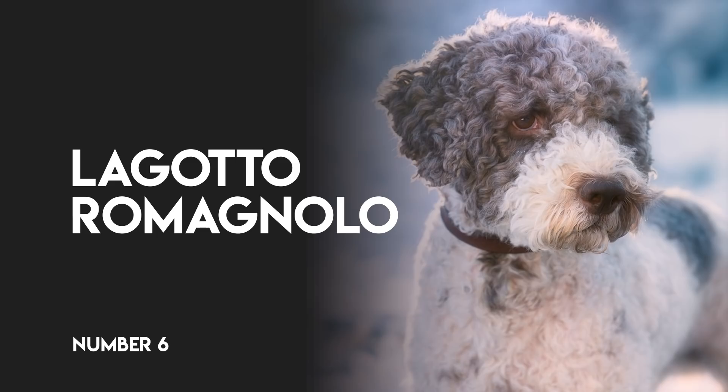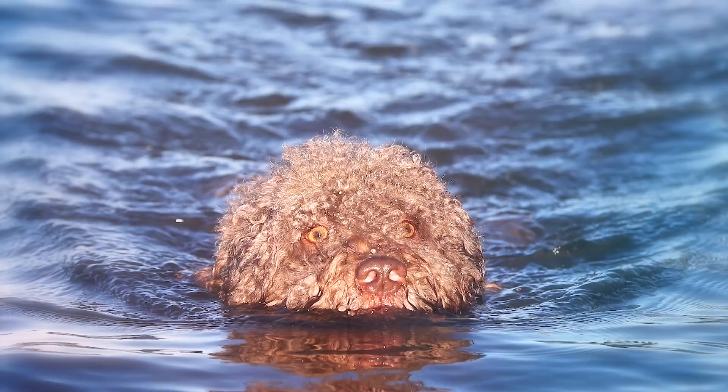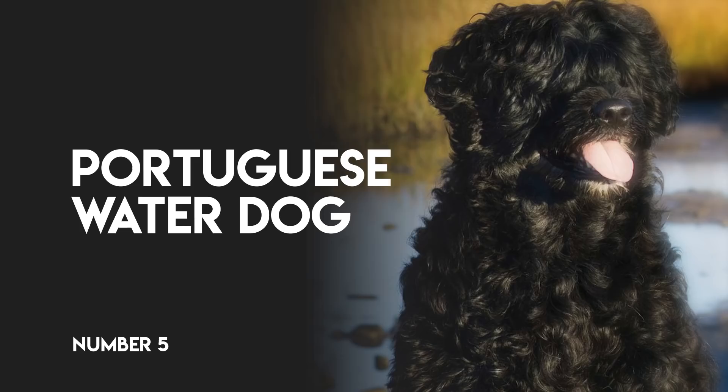Number 6: Lagotto Romagnolo. This Italian breed is considered the Lake Dog of Romagnolo, where it originated. It was used primarily as a gundog for waterfowl but has also been used to hunt truffles. They are excellent swimmers and workers that are happy to have any job.